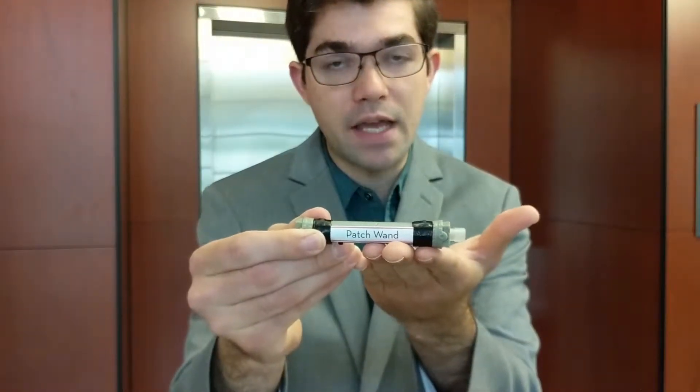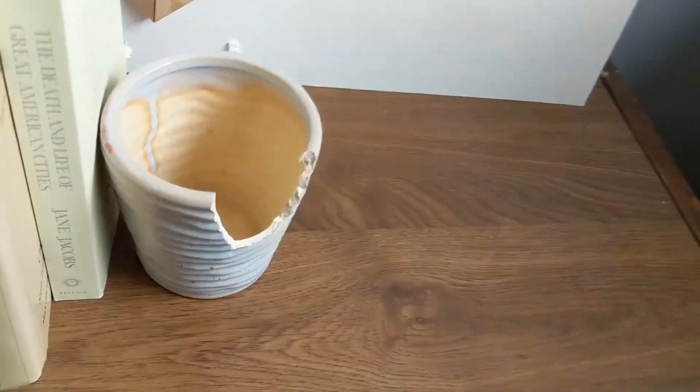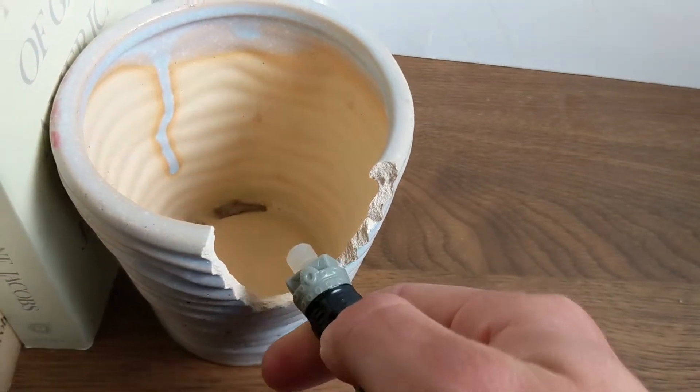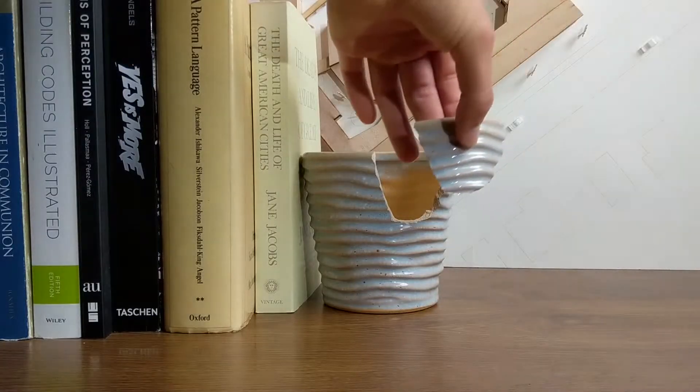The Patch Wand brings 3D scanning technology to the public in an easy-to-use handheld tool. Rather than try to scan whole objects like other products on the market, this tool uses limited range void scanning to greatly reduce the cost. Once it has scanned an area that needs patching, it will upload the scan to the cloud, where our software will intelligently create a patch.